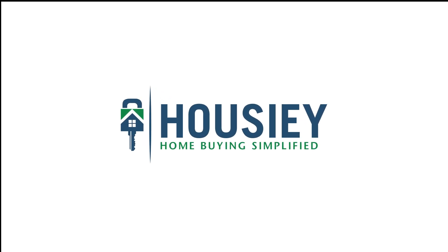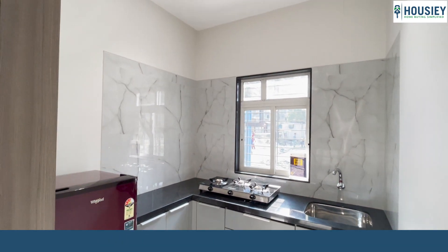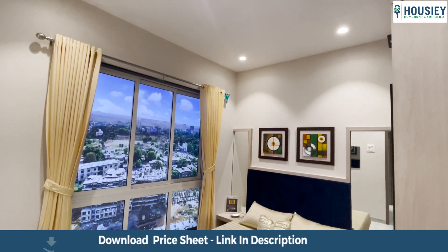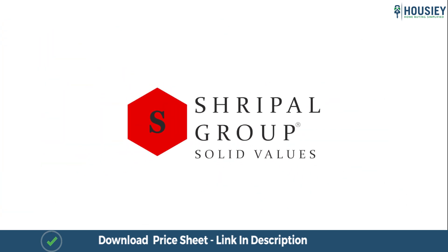Hello everyone and welcome to Howzee. Today we will be doing the 1.5 BHK sample flat tour of residential project Shripal 1, located in Gokhi Vare, Vasai East Mumbai by Shripal Homes LLP.